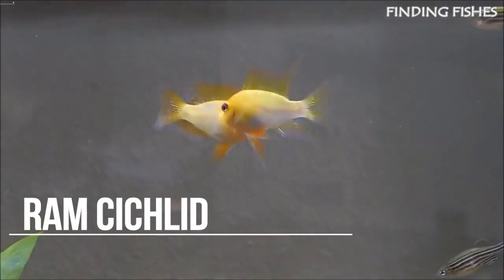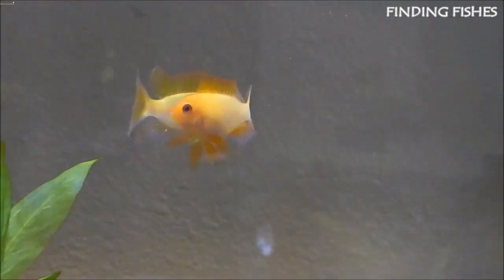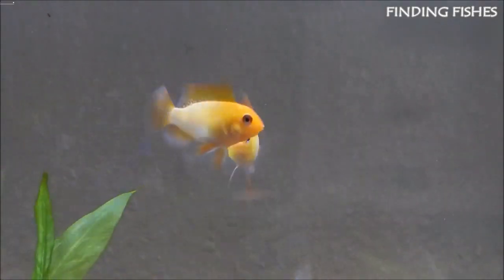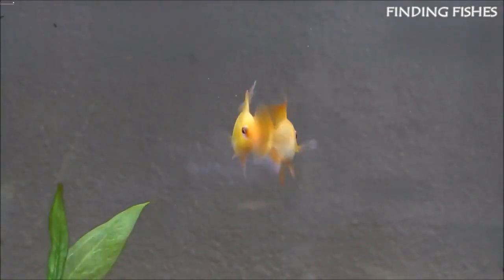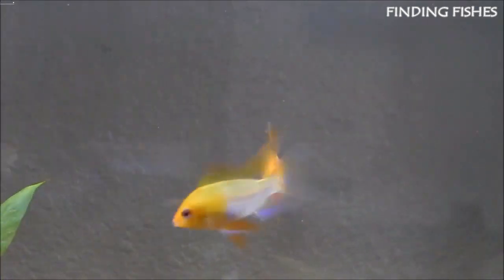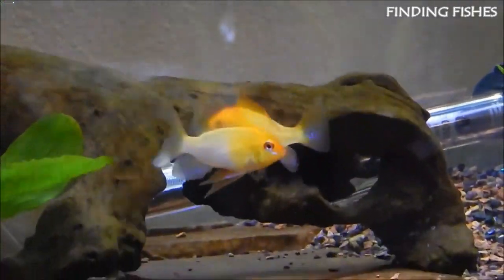Rams are small colorful cichlids suited to a peaceful community aquarium. This fish is perfect if you are looking to add some bright colors to your tank. They might not be the easiest fish to start with as they need quite strict water conditions, however they are very captivating. Cichlids are often thought of as aggressive fish, however rams are the opposite — they are known as one of the best cichlids due to their peaceful nature and beautiful colors.